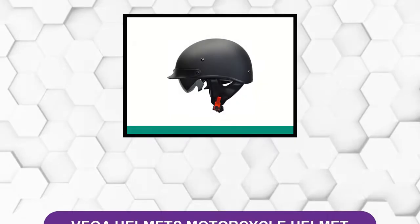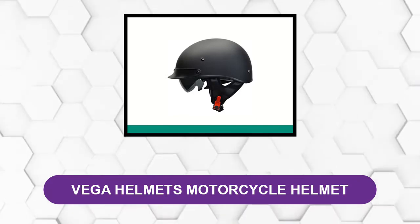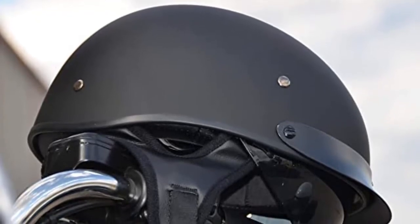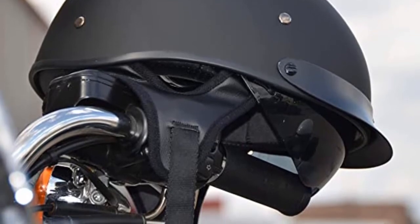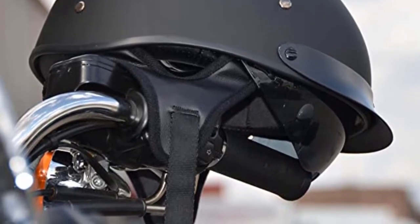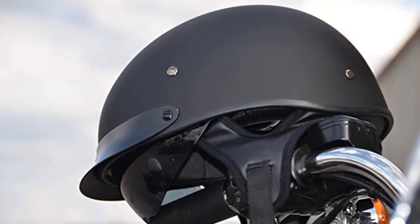At number two: the Vega Helmets Motorcycle Helmet. This state-of-the-art helmet is equipped with unique features and a comfortable fit. It meets FMVSS 218 safety regulations and is supported with a thick, high-density EPS liner for increased impact protection. A customizing dial in front of the helmet can fit your head size, and a quick release strap keeps it snugly in place. There is also a good inner sun shield that clicks up into position when not in use to avoid UV damage while riding.